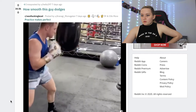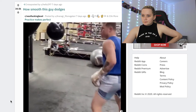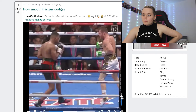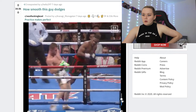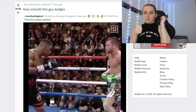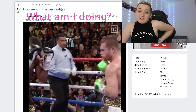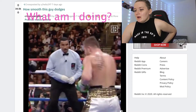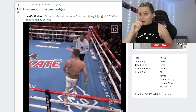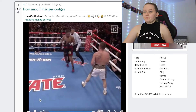How smooth this guy dodges. He is very swift. I'm not sure what I'm doing — do I ever know what I'm doing? No. But it is such a — oh, I like it. I really do like that one, it's really nice. We enjoy it.